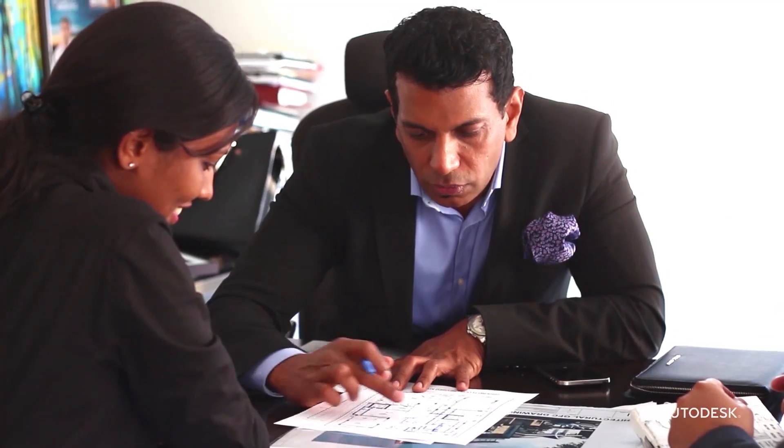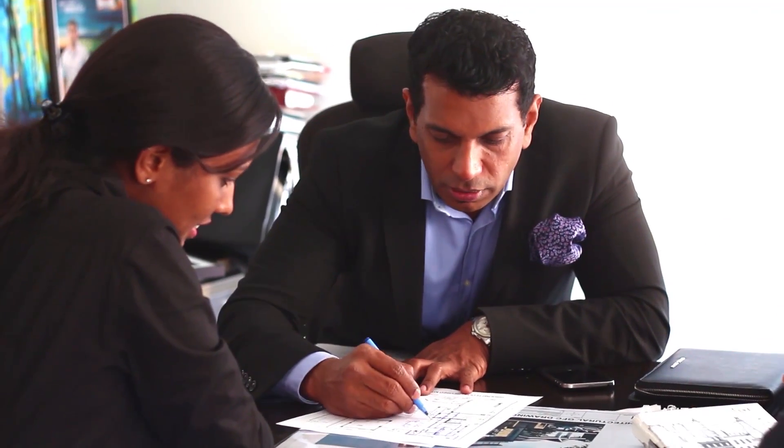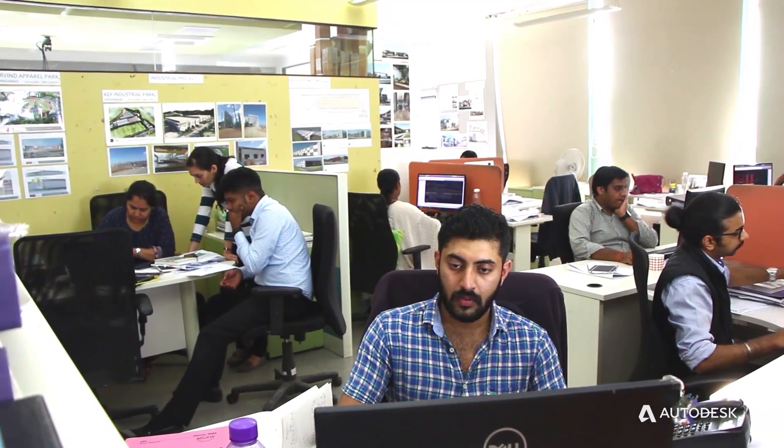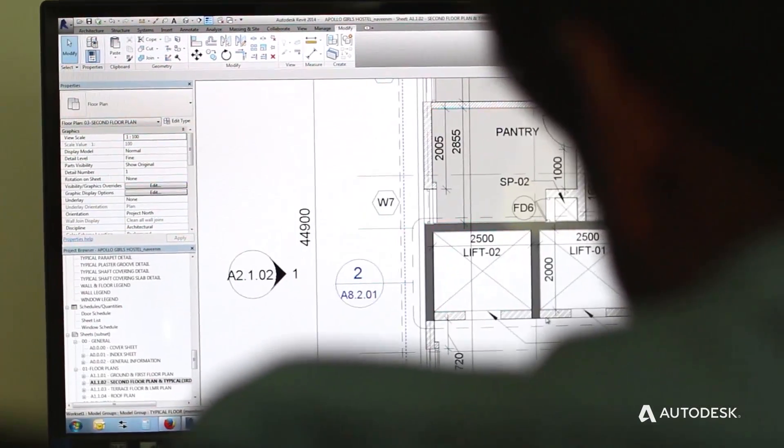Since I'm a partner with associations like AIA and RIBA, I attend a lot of conferences and visit many offices abroad. One thing I realized is that within each office, they have a lot of BIM implementation people full time — BIM managers and BIM project coordinators. So that's the first thing we did: we trained our CAD manager into a BIM manager and hired a BIM coordinator.